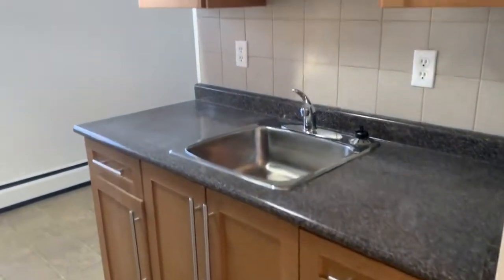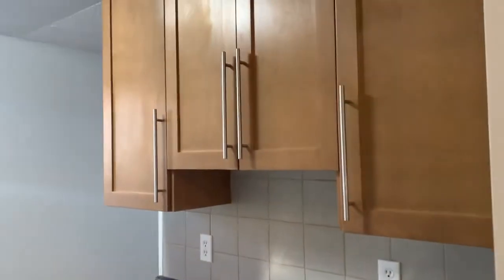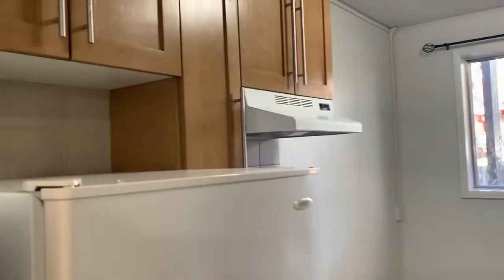Then we're going to walk straight into the kitchen — really nice kitchen, big countertop, lots of cupboard space, and room to put your microwave above the fridge.